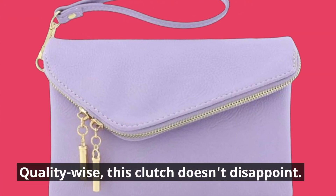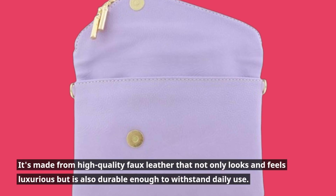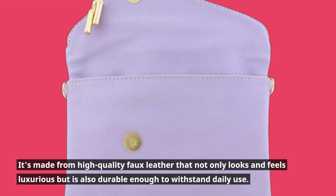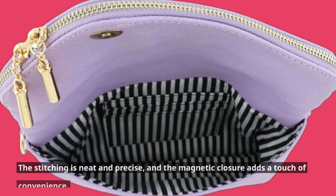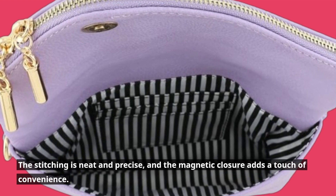Quality-wise, this clutch doesn't disappoint. It's made from high-quality faux leather that not only looks and feels luxurious but is also durable enough to withstand daily use. The stitching is neat and precise, and the magnetic closure adds a touch of convenience.